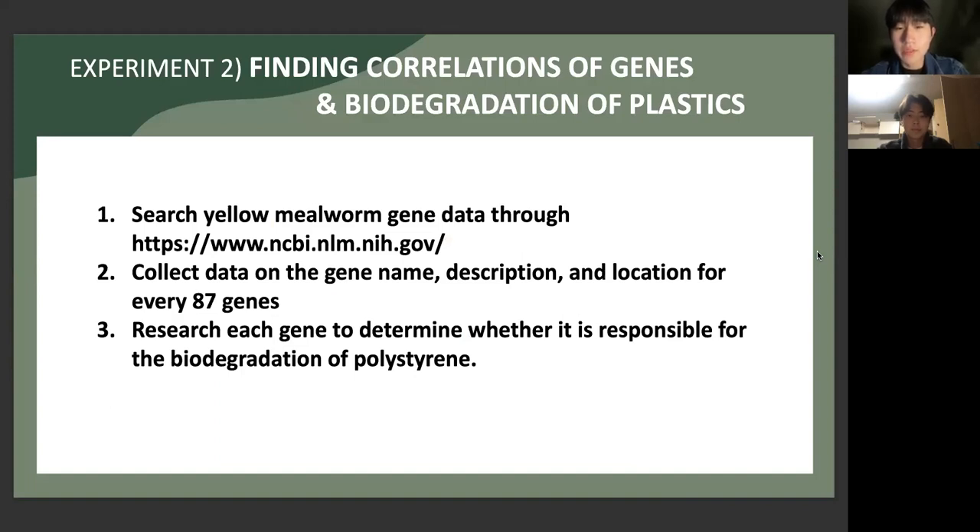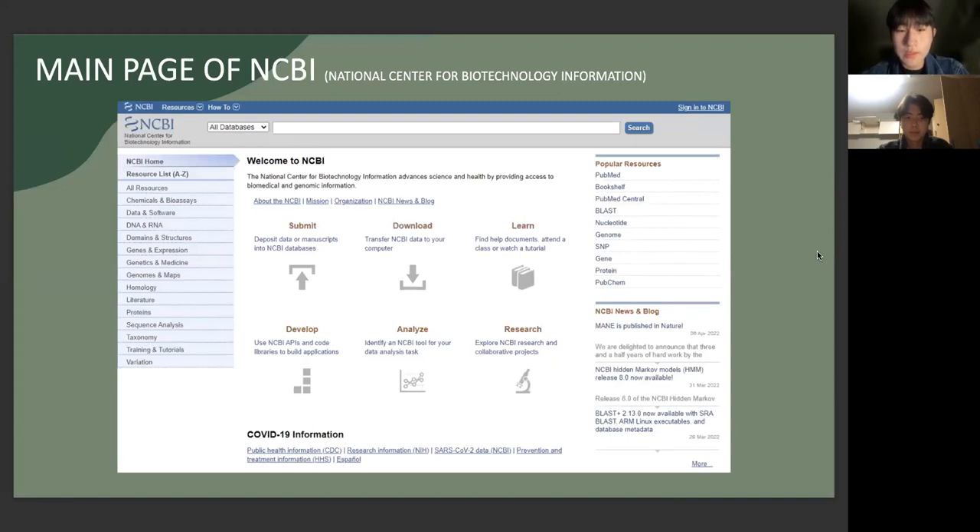As a preceding experiment, we tried to find correlations between genes and the biodegradation of plastics. First, we searched yellow mealworm gene data through the NCBI website, then collected data on the gene name, description, and location for every 87 genes. As a result, we researched each gene to determine whether it is responsible for the biodegradation of polyethylene. The NCBI houses a series of databases relevant to biotechnology and biomedicine, including GenBank for DNA sequences and PubMed, a bibliographic database for biomedical literature.